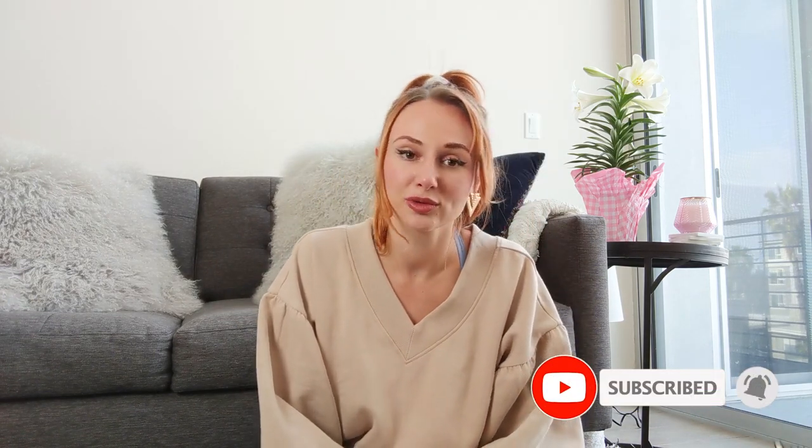That's it, guys! I hope you enjoyed this must-haves and tips video for the first trimester. Thank you so much for watching and for supporting my channel. Please give this video a thumbs up and hit subscribe so you don't miss any more videos. I'm trying to be thorough and give as much information as I can, and I'll be making more pregnancy updates, so look out for those. See you guys next time!